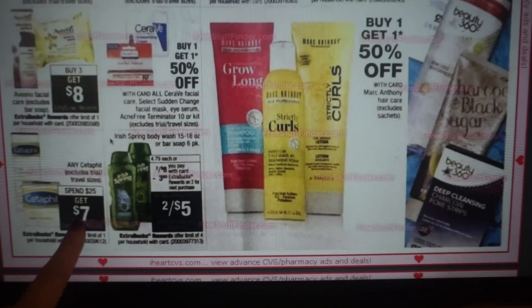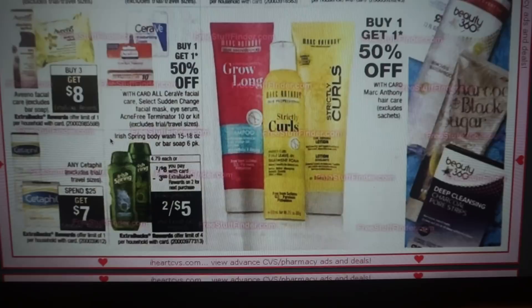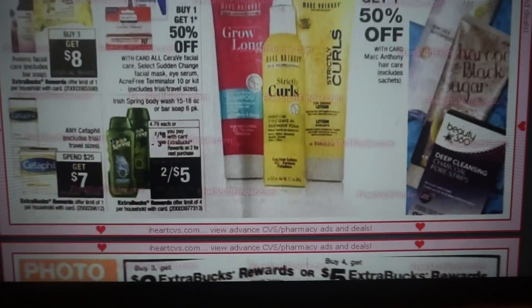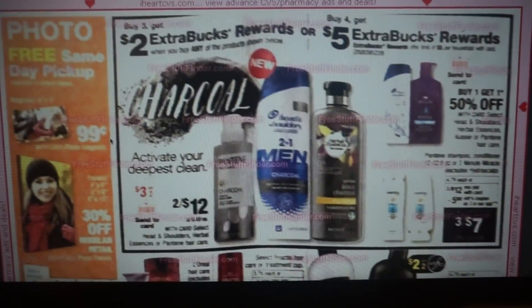Cetaphil is spend $25, get a $7 ExtraBuck reward. The Irish Spring deal wouldn't be bad if you have a Body Wash CRT — it's two for $8. I'm not sure if those manufacturer coupons are expiring or if it's an early activation deal, but if you have the coupons and they're still valid and you have a $2 off $8 Body Wash CRT, that could be a really good deal — they'd end up being about $1.50 each.